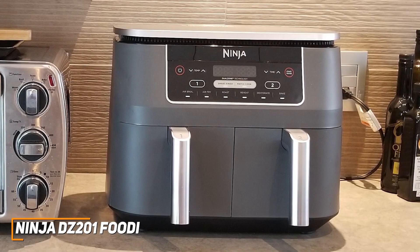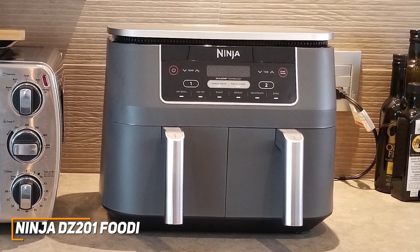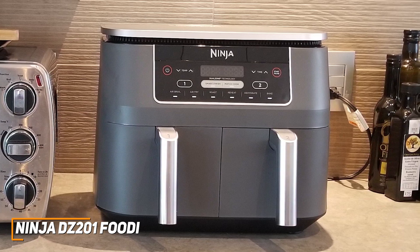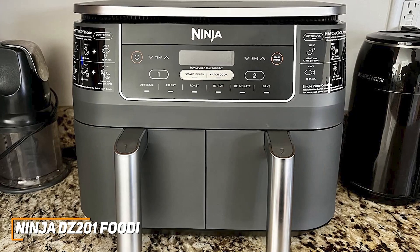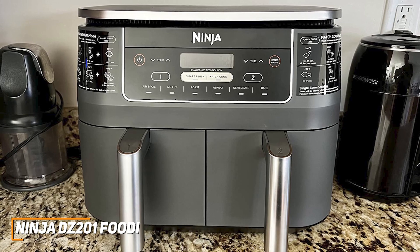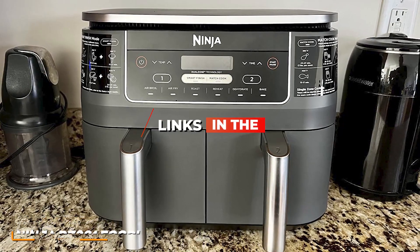The Ninja DZ-201 Foodi is a unique air fryer that comes with a versatile design, a wide temperature range for various ingredients, and a powerful heating element to deliver satisfying textures and a thorough cook each time. If you want a large air fryer that can prepare different meals at the same time, this is the perfect choice for you. If you want to know the exact pricing on the Ninja Foodi or any other products mentioned in this video, check the links in the description.